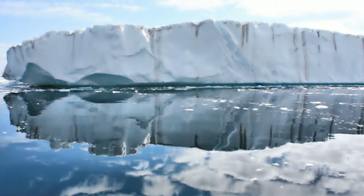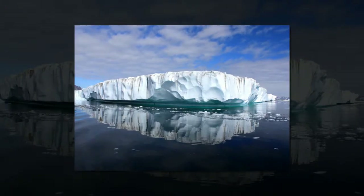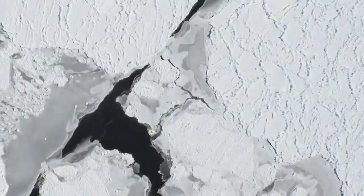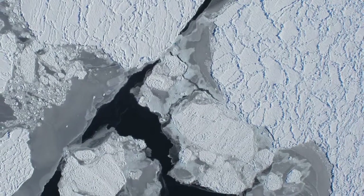Using satellite observations, the team found that a similar drainage event occurred in 1995. While previous studies have observed the draining of subglacial lakes in Antarctica, this study is the first to discover a similar underground plumbing system in Greenland.